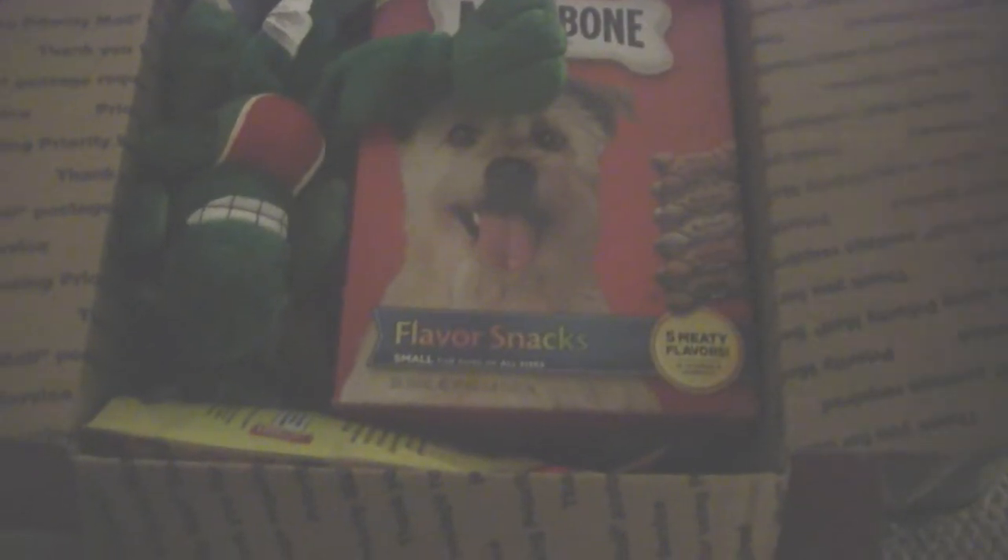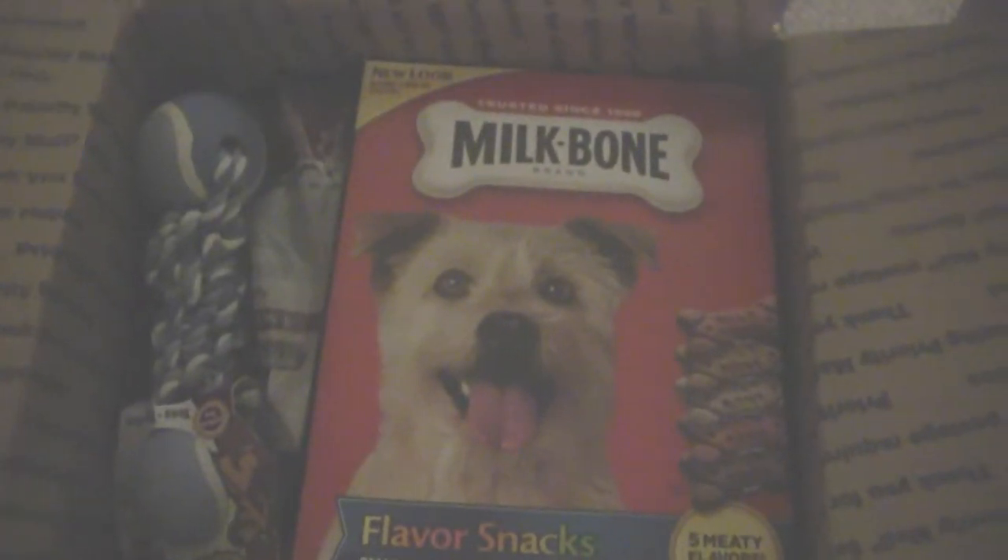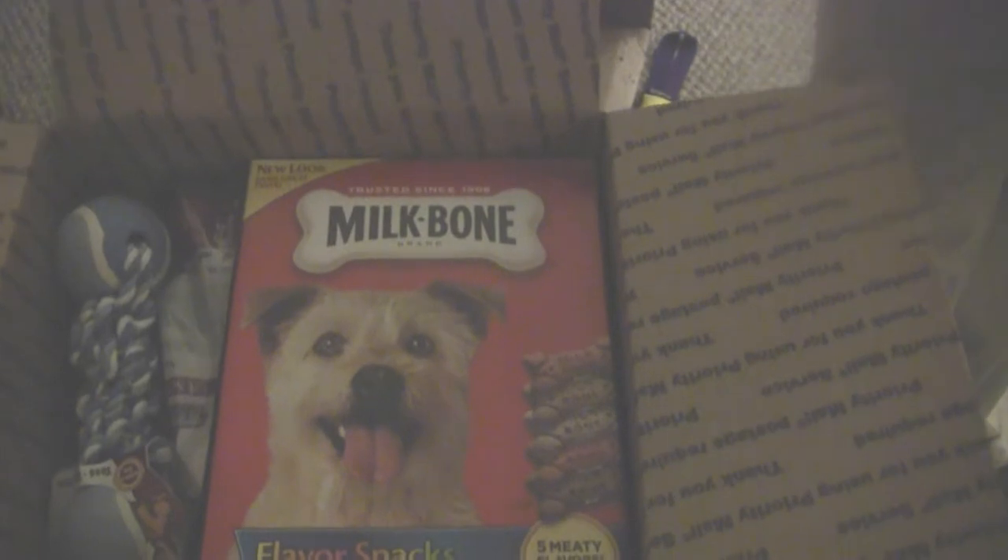There it is. Let's see what we have. We have a lot of paper, and we have flavor snacks. We have a critter — oh my gosh, how cool! A little Santa dog. Milk bones. How really neat.